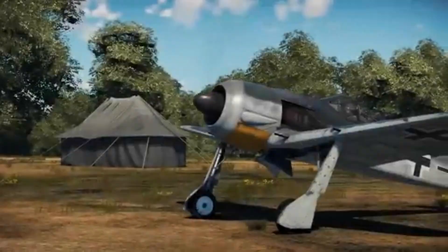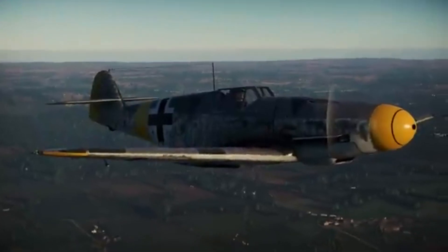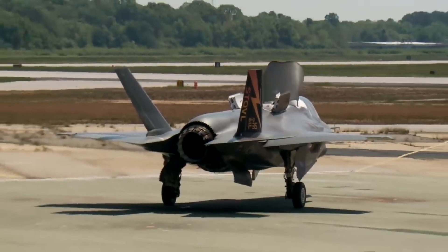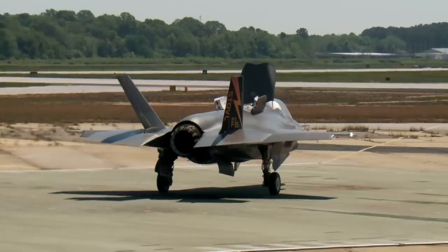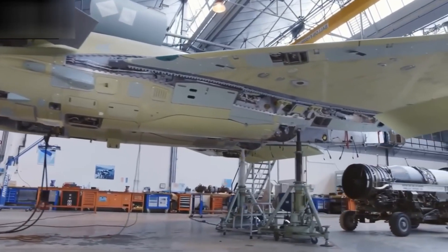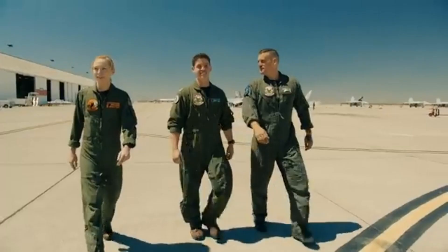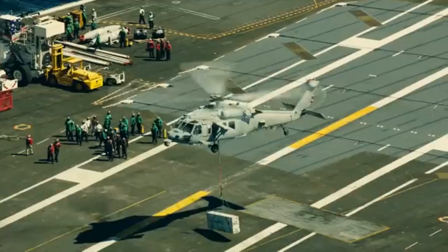The story of the Thunderscreech is not just about an aircraft — it's about the relentless pursuit of progress and the lessons learned when we reach for the skies. The concept for the XF-84H originated from a US Navy requirement for a carrier-based fighter that could take off without the need for catapult assistance.